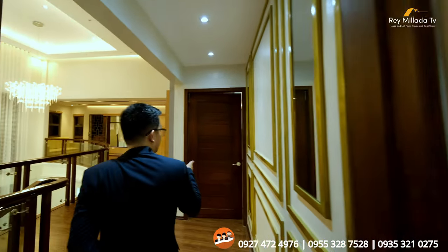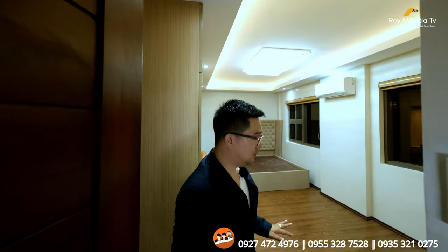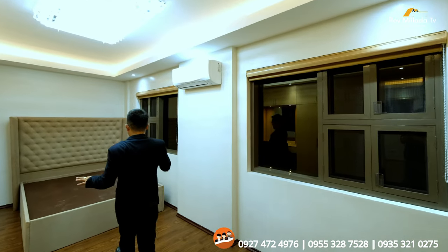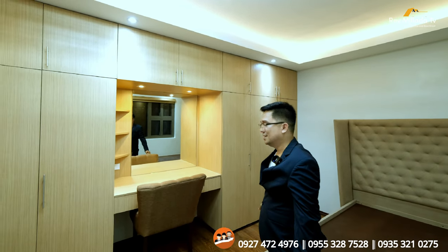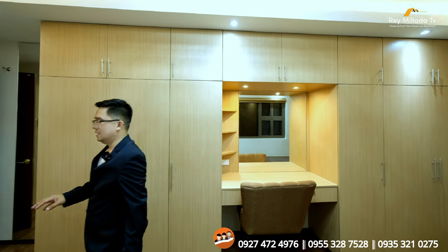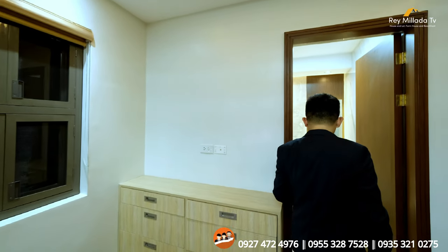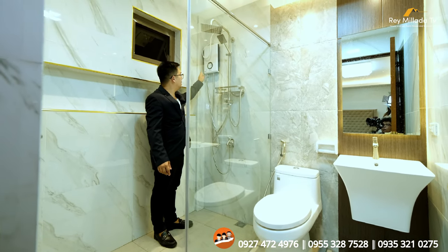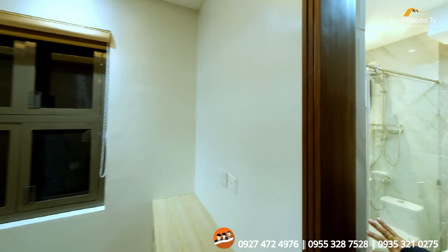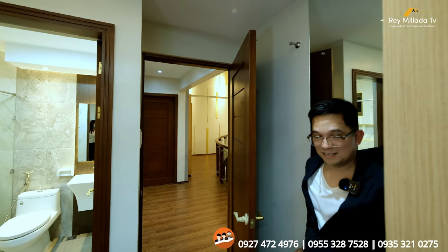Now we'll check out the third bedroom. The same solid wood — this one is wider and more spacious. You have a queen-size bed frame and the seller will put a mattress. There's a cabinet with a desk area and storage space over here, with a lot of switches and LAN. Bathroom with shower — wash area, shower space with heater already. Beautiful enclosures and the size of the bathroom is not small — full mirror over here.